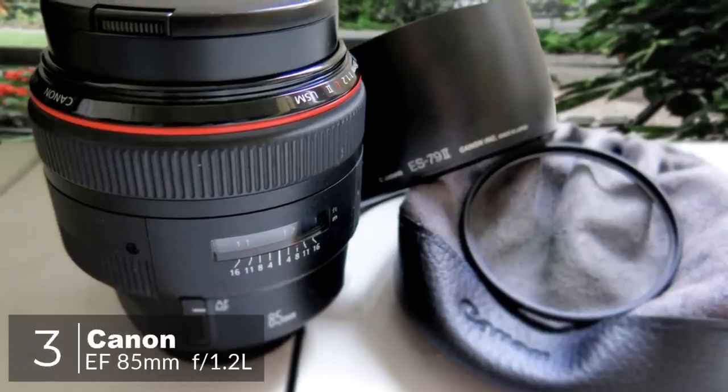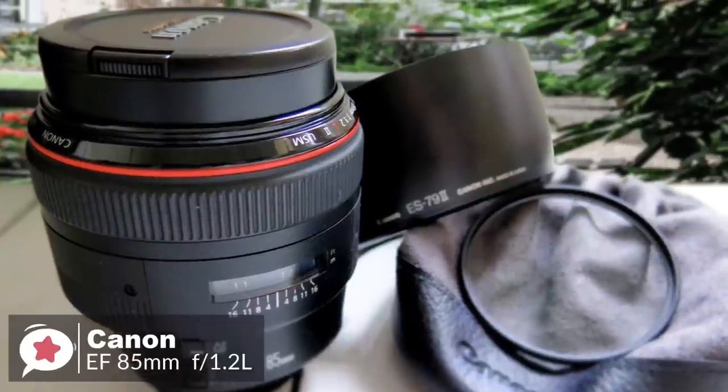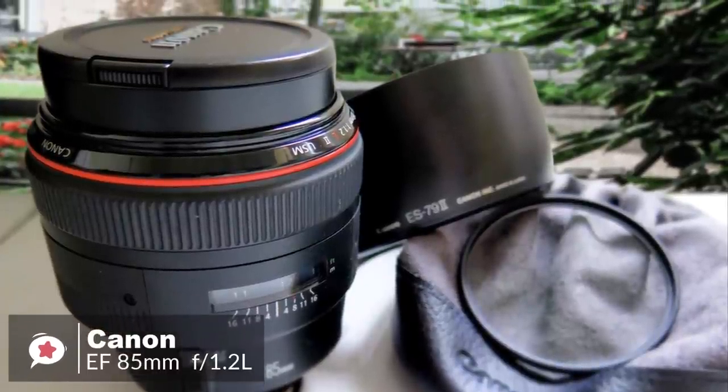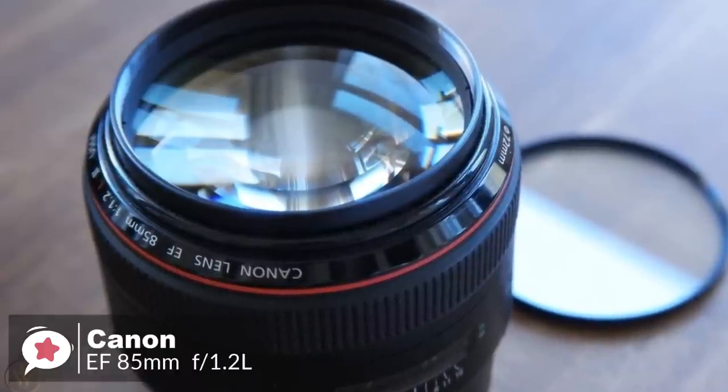At number 3 is the Canon EF 85mm f1.2L II USM lens. The Canon EF 85mm is a professional short telephoto lens, precision made for low-light shooting and those situations where extremely shallow depth of field is required. This lens is perfect for creative portraiture.